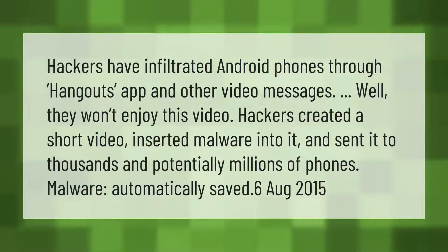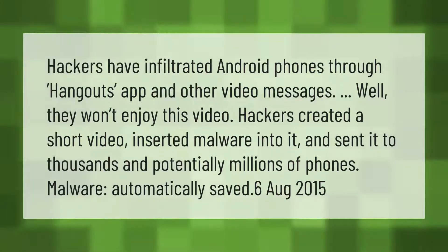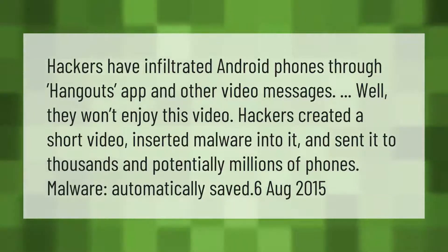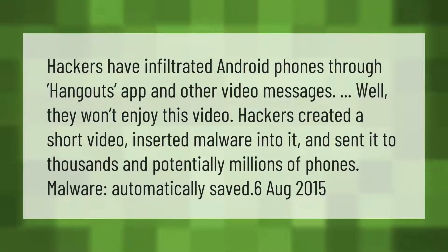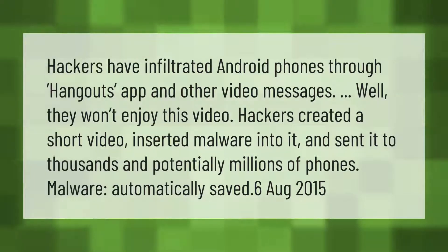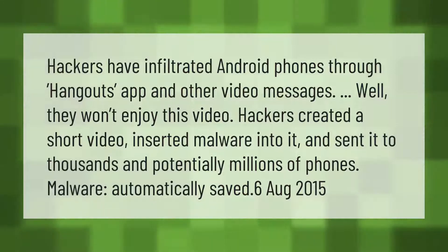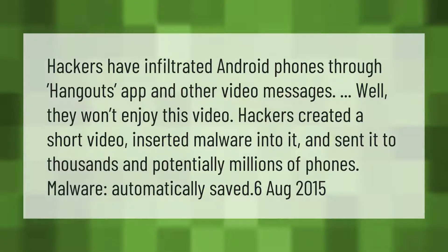Hackers have infiltrated Android phones through the Hangouts app and other video messages. Hackers created a short video, inserted malware into it, and sent it to thousands — and potentially millions — of phones, where the malware automatically saved itself.